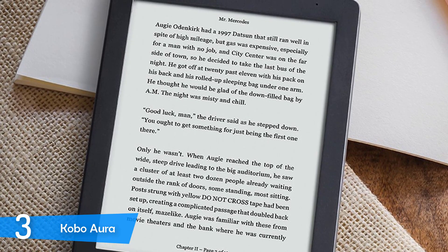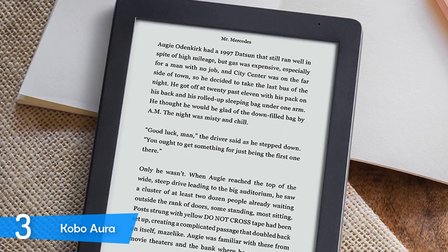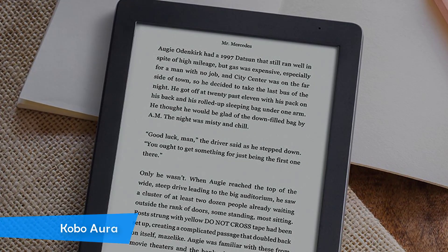With a 1GHz processor and countless features that will make reading easier while on the go and even at home, the Kobo Aura is a gem.